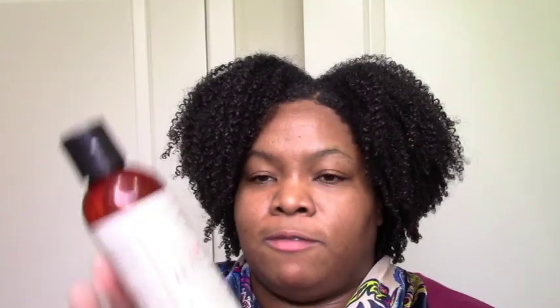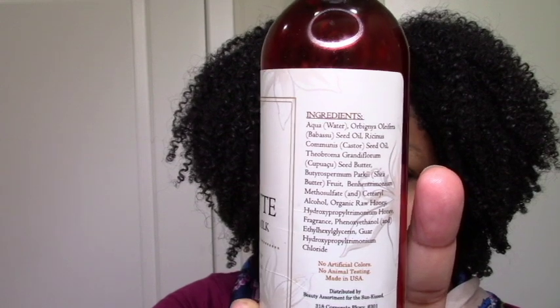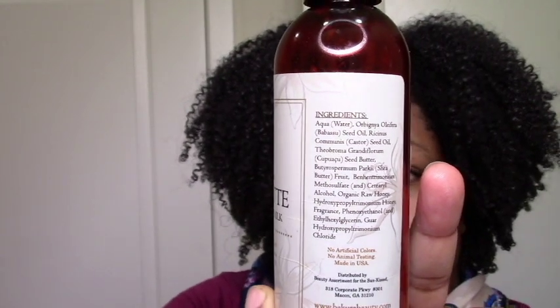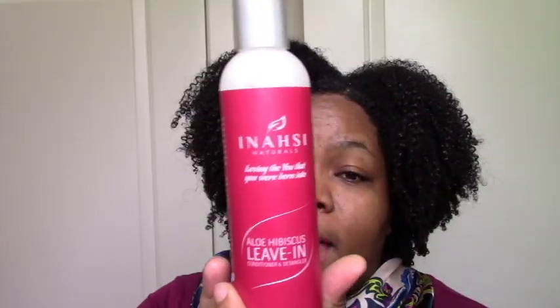I also love the Bakura Honey Latte — I just picked up some more for Black Friday, really excited about that. It moisturizes and defines, feels great, and it's super lightweight, which I love. Anytime I can get big fluffy curls, love. This is my second bae. And the Inasi Aloe Hibiscus Leave-in — I used it yesterday and it's in my hair right now. My hair just felt so moisturized.